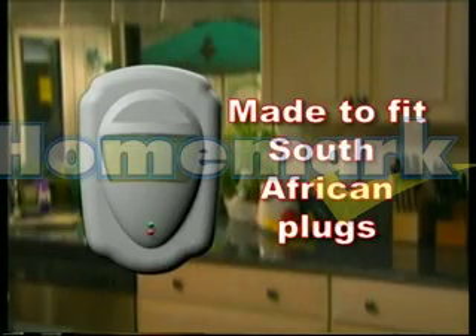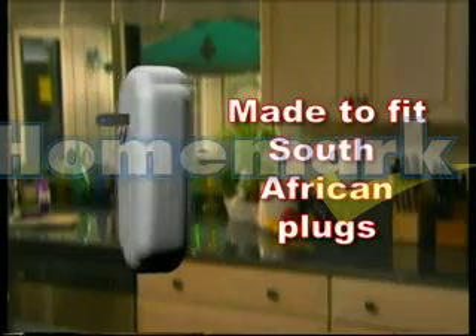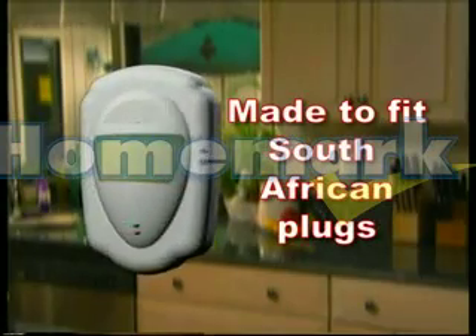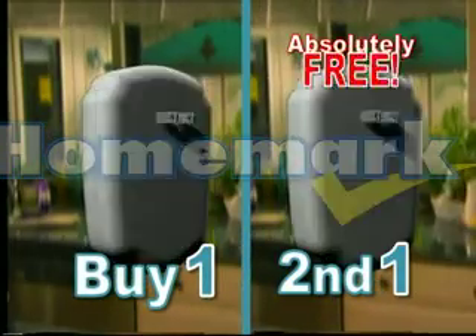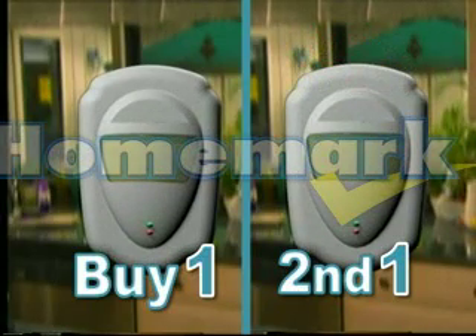But wait — with our huge volume buying power, we're able to pass on huge savings to you. Yes, the fantastic Pest Magic is yours right now. But wait, if you call right now, we'll double the offer and give you not one, but two Pest Magics. Call 4306-000 and get it right now for this amazing price.